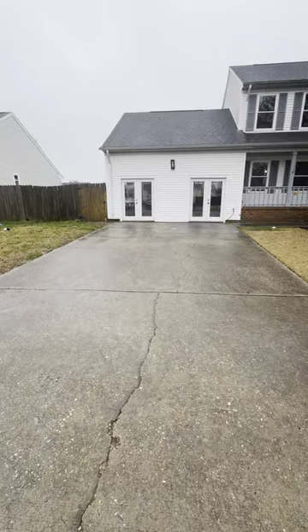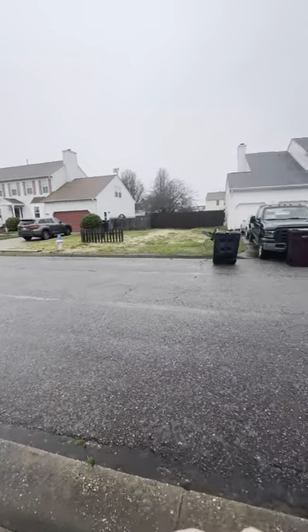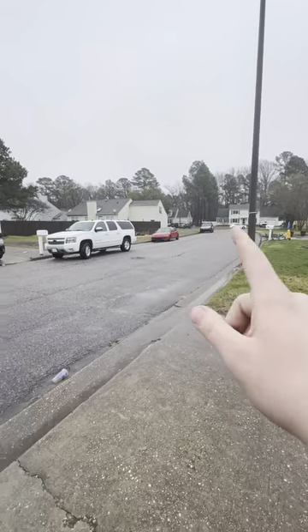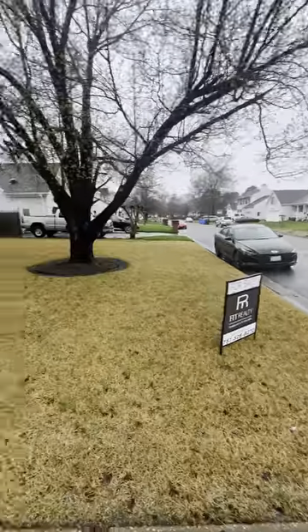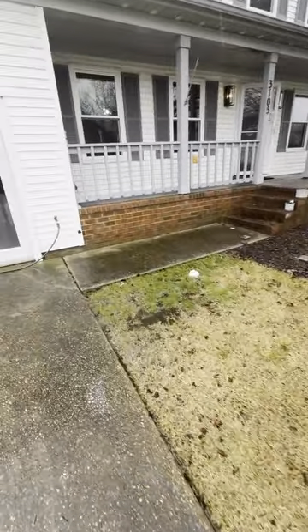I've been here for about 10 minutes and I've only seen one car go down. Seen a few cars go down over there but still very quiet. They literally have a garden area, which is nice, and the yard is kept well.